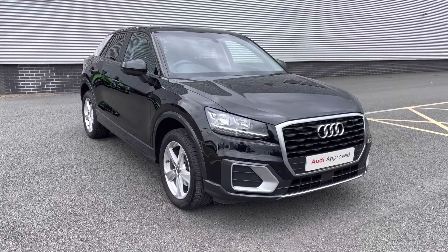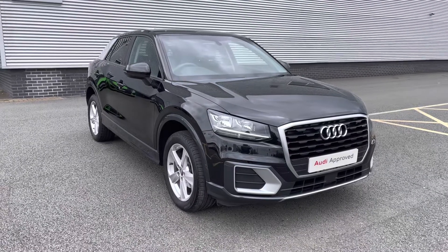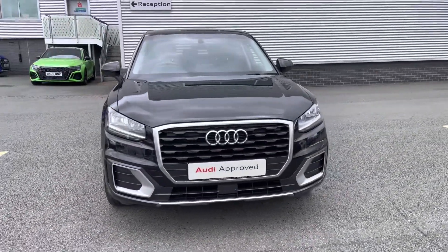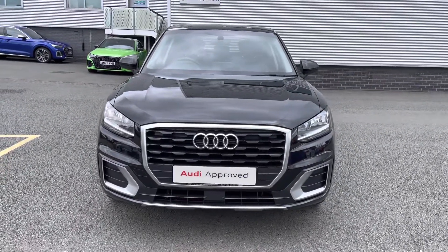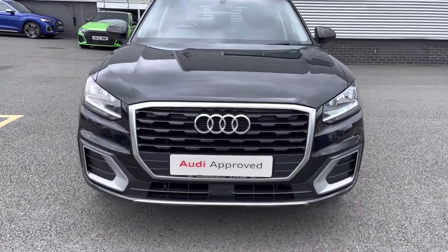Hello and welcome to Stoke Audi. Today I'll be walking you around this approved used 2020 Audi Q2 Sport. If you're interested in this model, please don't hesitate to give our sales team a call on 01782 488 205.